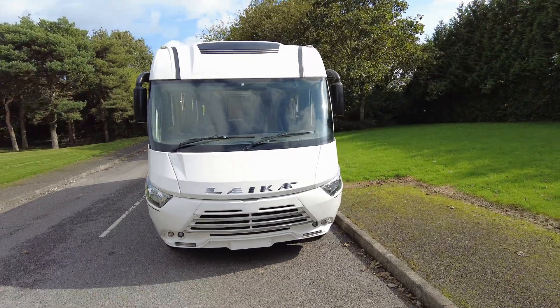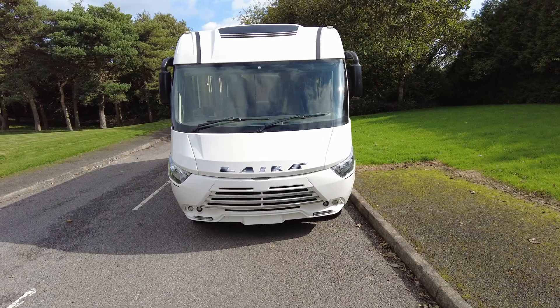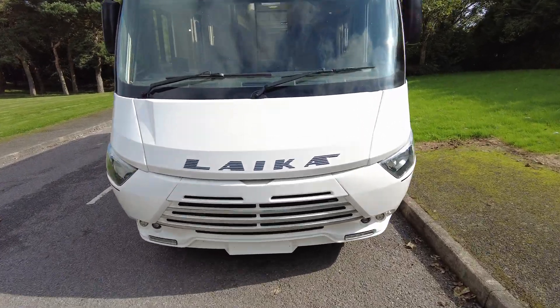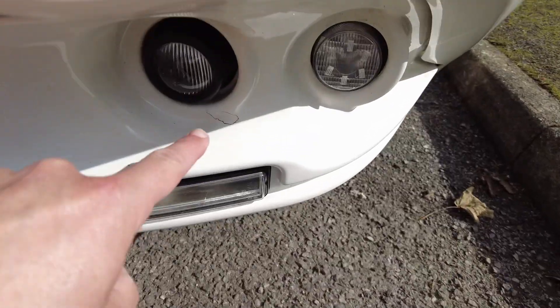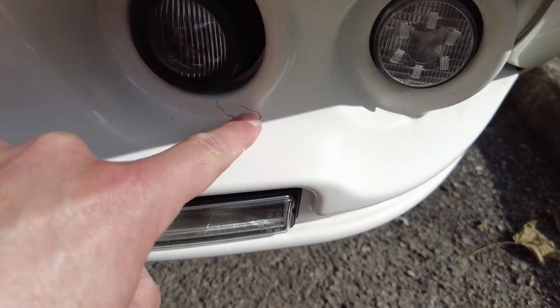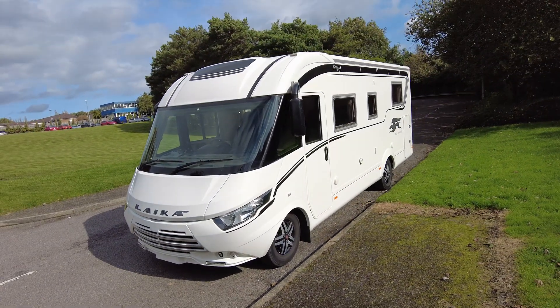Let's take a look at the front of the motorhome. You have your LED daytime running lights and front fog lights. The front windscreen is free of any stone chips or marks — absolutely beautiful. I've noticed there's a tiny red mark just there, should rub out quite easily. Let's take a step back so you can see from the near side.